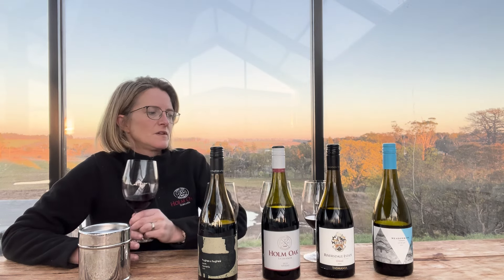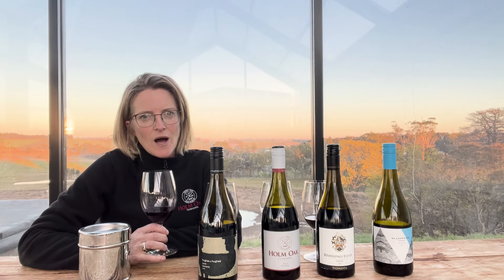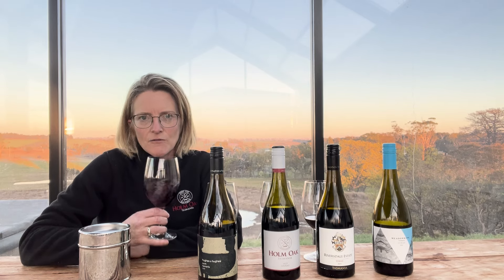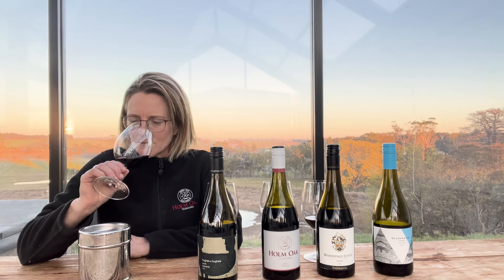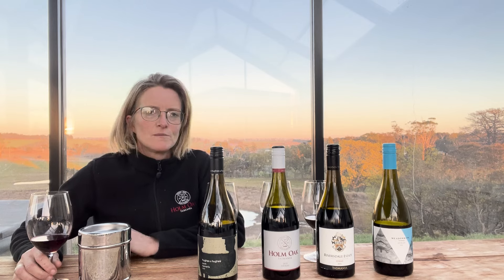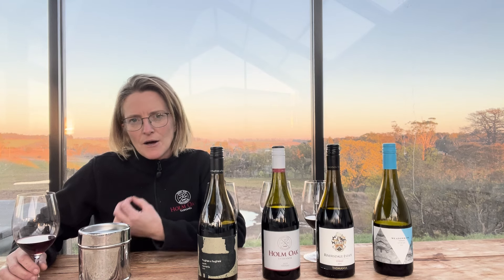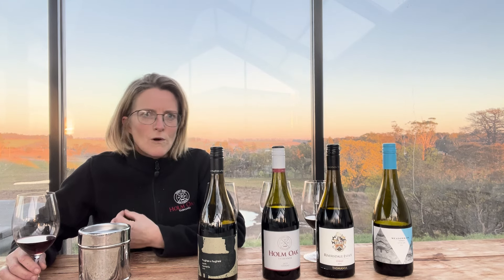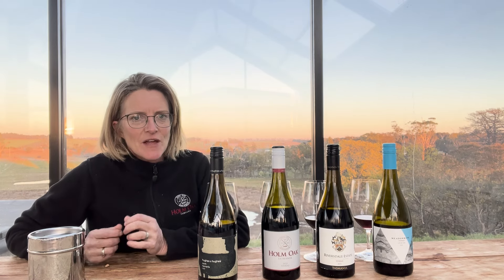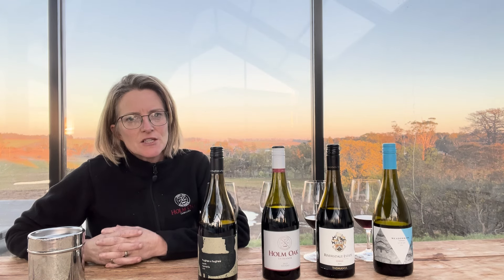Moving on to the Meadowbank, which is in the Derwent Valley — also quite warm and dry there. Both the Coal River and Derwent valleys are protected by a mountain range that shields Hobart from too much wet weather. This one has that really nice lifted pepper and spice character you expect from Shiraz, but still pretty and elegant. Not too much plummy fruit — more raspberry and blueberry on the nose. And it's probably the most savoury on the palate, with really fine tannin, lovely acidity on the finish, and some nice grip through the mid-palate.